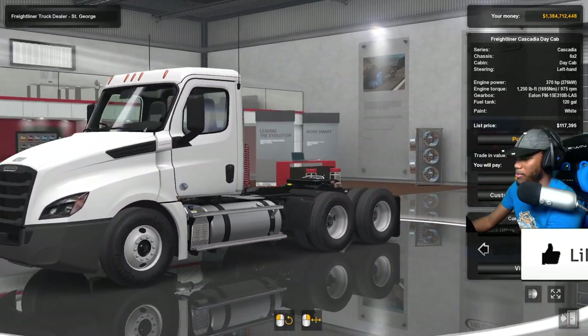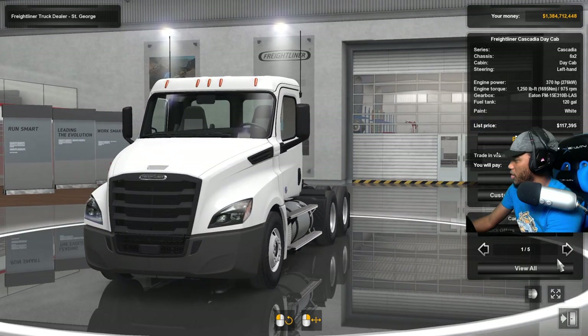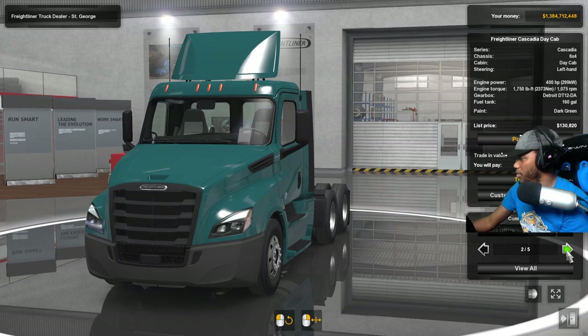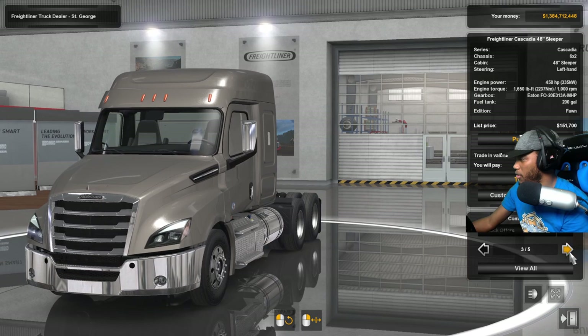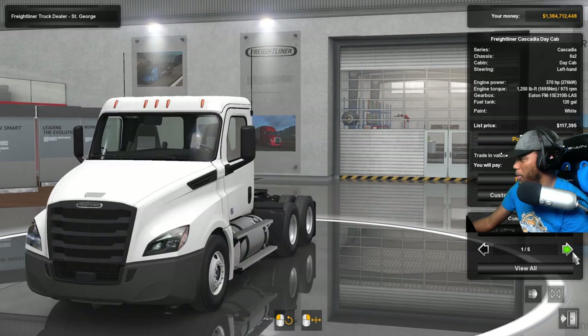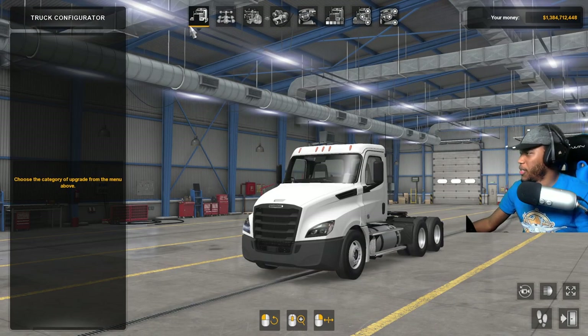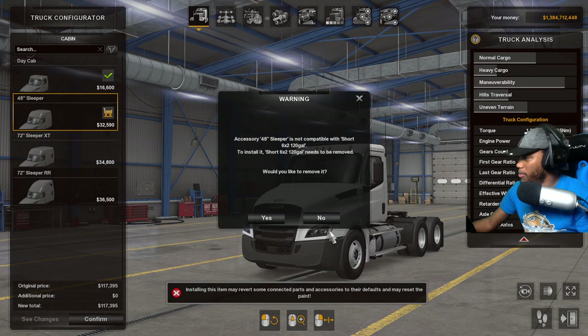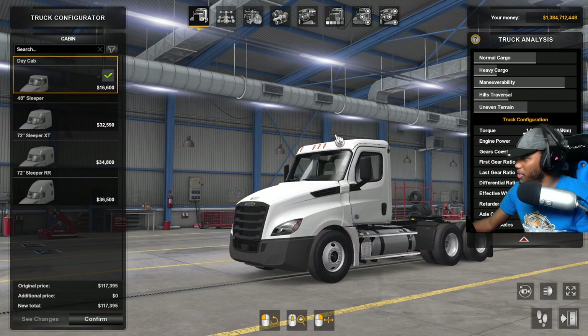Let's head inside and go shopping. Here's the dealership — this is your first look at the day cab version, which looks really nice. They also have this one with a little bit of a sleeper. These trucks come in all different configurations but they're pretty popular in day cab. So let's customize one and try to make a cool day cab version, and then we'll jump in and drive it.